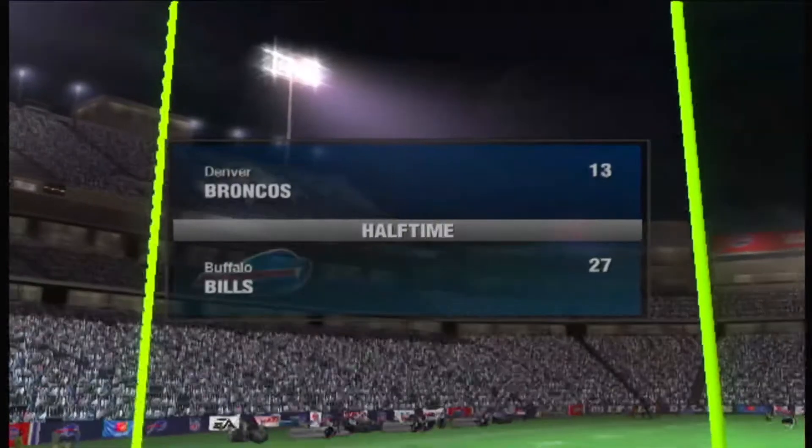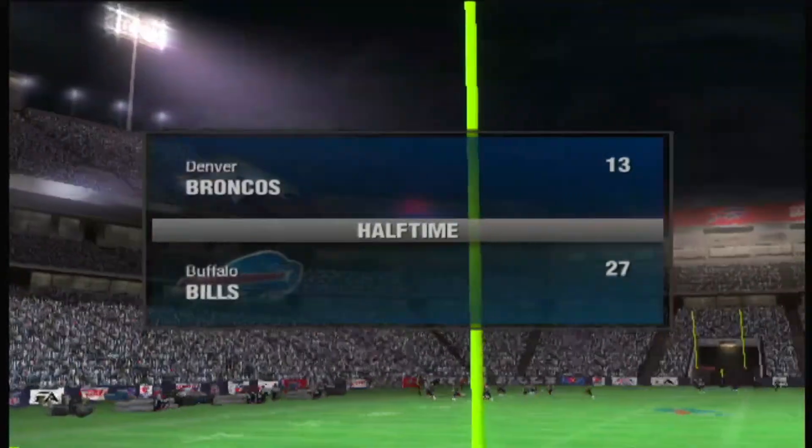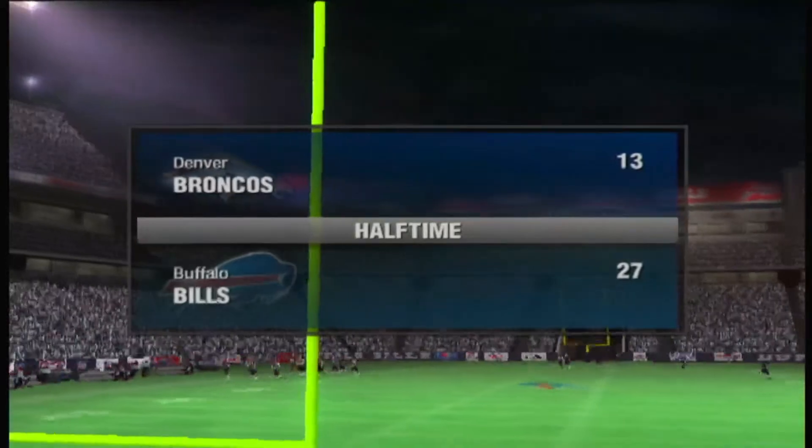As we head to halftime: the Buffalo Bills 27, the Broncos 13.